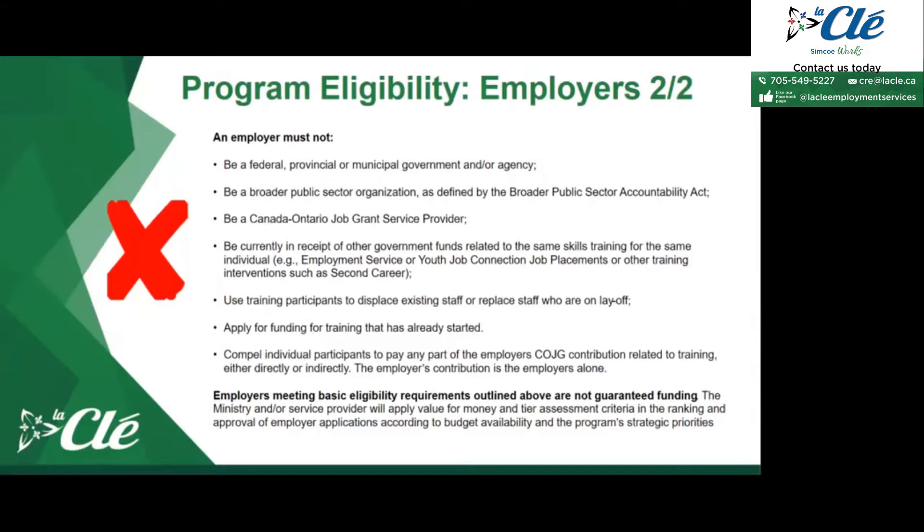Employers cannot apply for Canada Ontario Job Grant funding if the training has already started. This is an important step — it has to be done well in advance of when the training date starts, because there is quite a large amount of paperwork to collect from employers, participants, and training providers. Earlier is always better so we can get all the documentation in order.